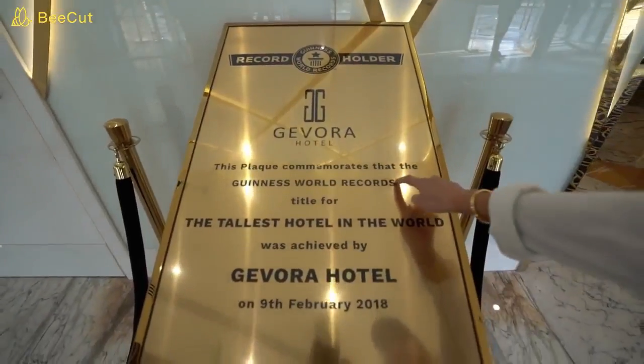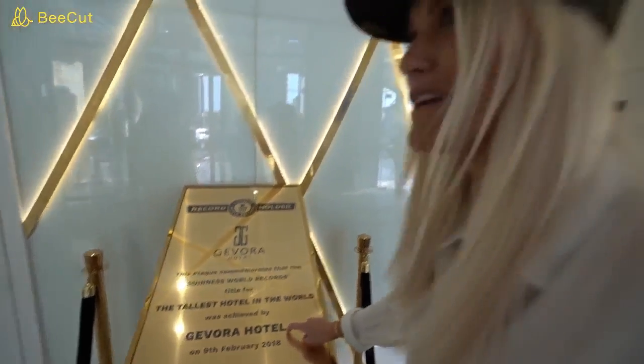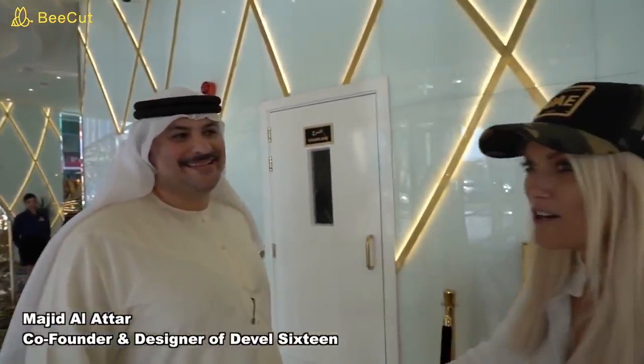Guinness World Record — that's pretty cool. How does that make you feel? Very happy. A massive achievement. And now you go from building the world's tallest hotel to starting to produce the world's most powerful production car.